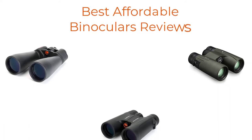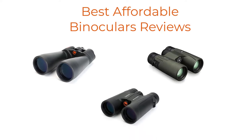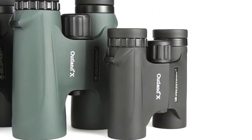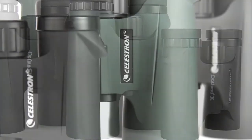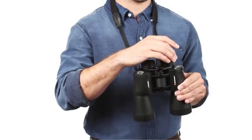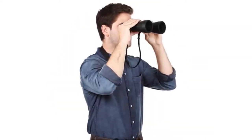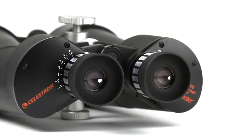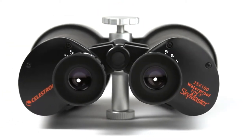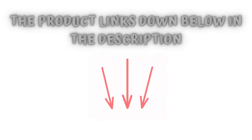Hi there! Finding the 5 best affordable binoculars reviews worthy of your earned money is certainly challenging. It isn't impossible, especially when you have a reliable source like our channel to point you in the right direction and show you the brands you can trust. In preparing this list, we have done in-depth research to find out the best products for you. If you choose from this list, you can be sure you'll be buying one of the best products available right now in the market. Check the product links below in the description, and don't forget to hit the subscribe button. So let's get started.